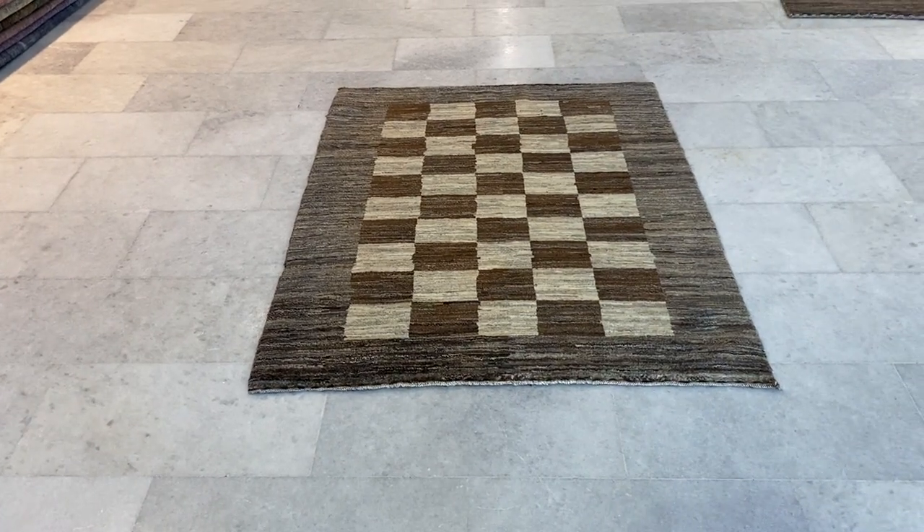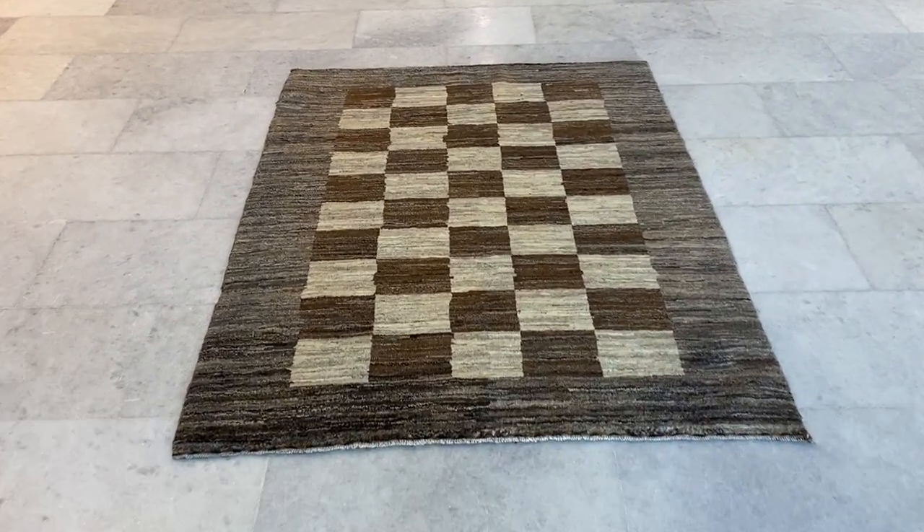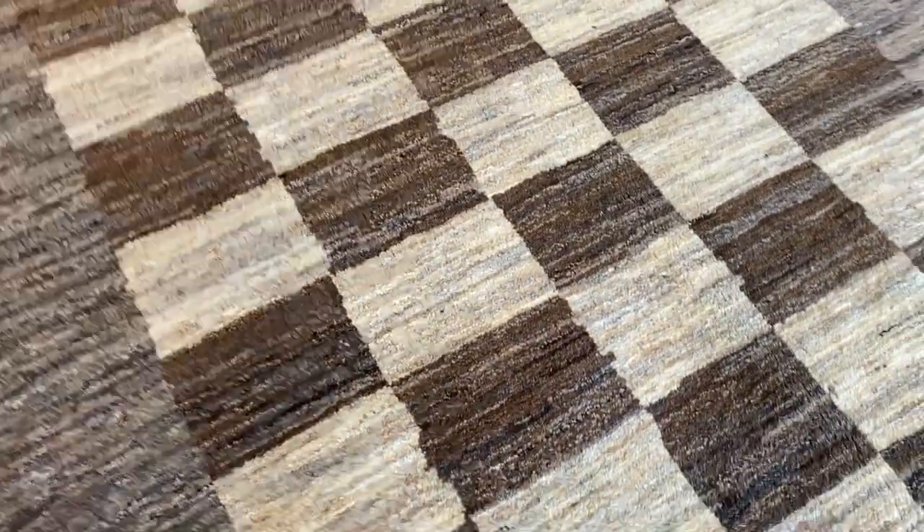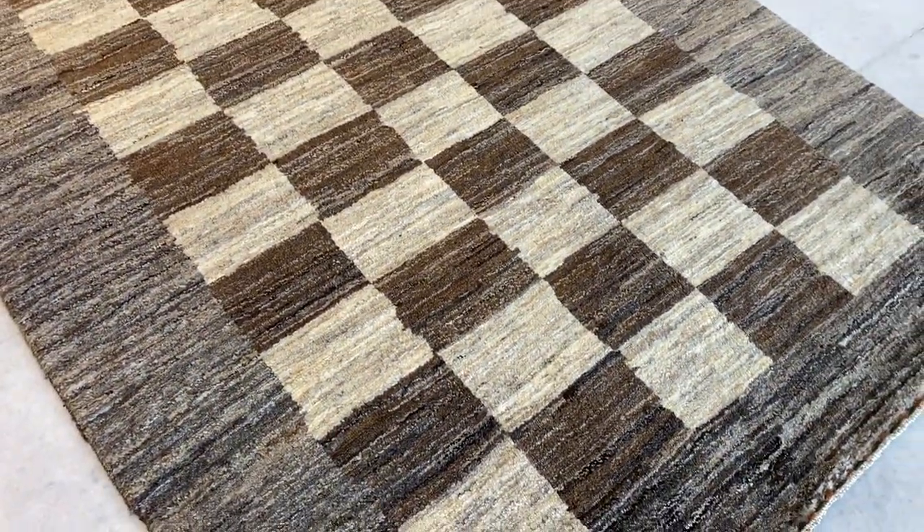This is Carpet Code 1239. It's a Persian Lariboff. These are modern carpets with a very beautiful design. The carpets have a beige, gray, mocha brown combination.